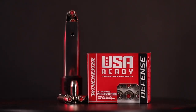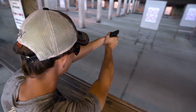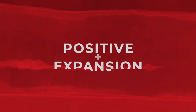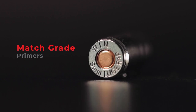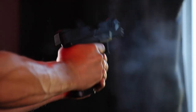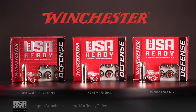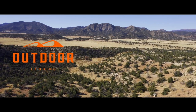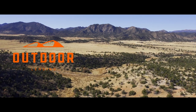Winchester USA Ready Defense is a select grade of personal defense ammunition offering a unique combination of stopping power, penetration, and reliable expansion. The innovative hex vent rigid insert shields the hollow point by channeling soft material for positive expansion and energy transfer. Built with match-grade primers for trusted reliability — be ready when you need it most with USA Ready Defense. This segment is brought to you by Outdoor Lending — we find the best loan for your land.